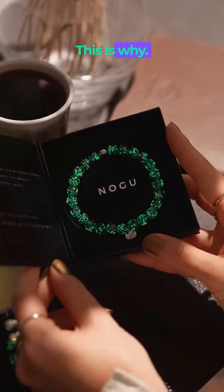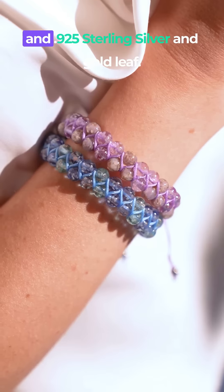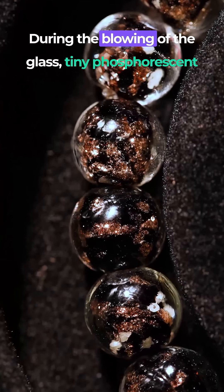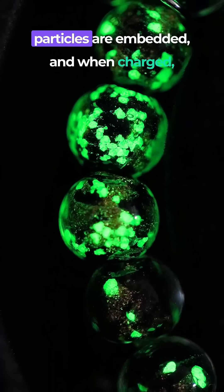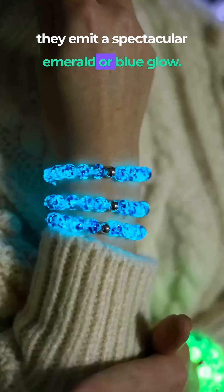Why? This is why. Nope, there are no electronics involved. The bracelets are made of genuine lampwork glass and 0.925 sterling silver and gold leaf. During the blowing of the glass, tiny phosphorescent particles are embedded. And when charged, they emit a spectacular emerald or blue glow.